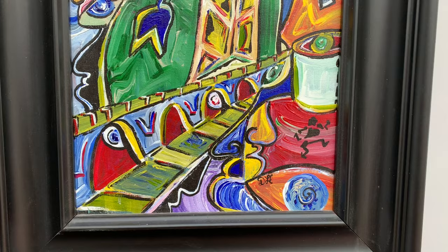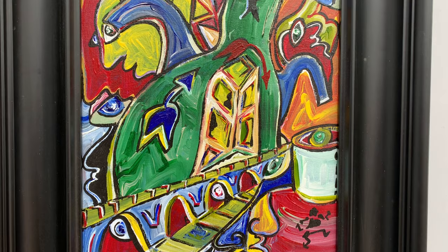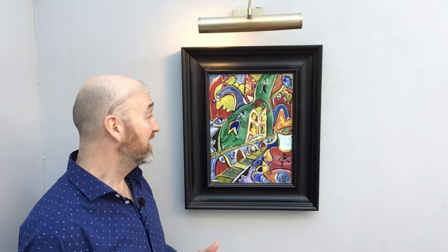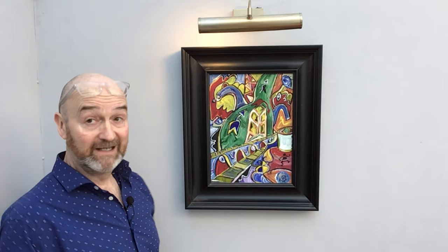It's the hustle, the bustle, the sights, the sounds, the smells — the sense of the city I've tried to capture here. So let's see if you can get your eye in. Here we go.